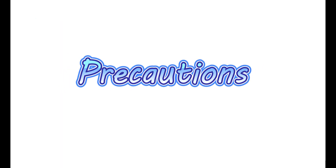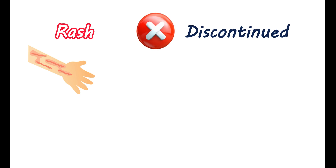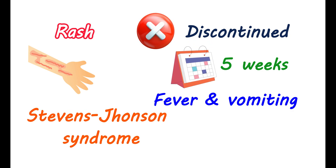Now let's see the precautions to be considered. You should be careful if you observe any rash with the use of modafinil. At the first sign of a rash, this drug should be immediately discontinued. This rash may develop due to a hypersensitive reaction towards this medication. You may observe this rash within 5 weeks after initiation of therapy. However, in a few cases, the rash may also be observed with prolonged treatment after 3 months. In a few people, it may also be associated with fever and vomiting. Rarely, it can produce a fatal hypersensitive reaction called Stevens-Johnson syndrome. Therefore, you should be very careful in monitoring the development of a rash after use of modafinil.